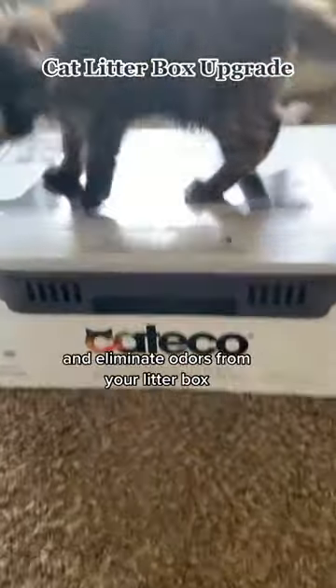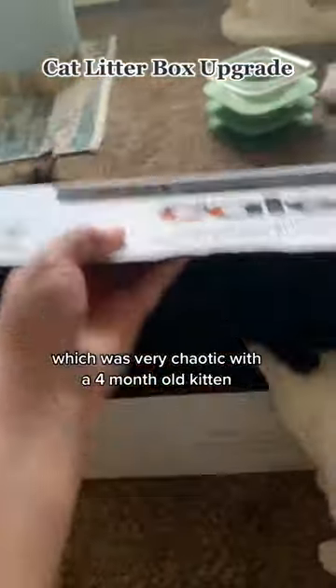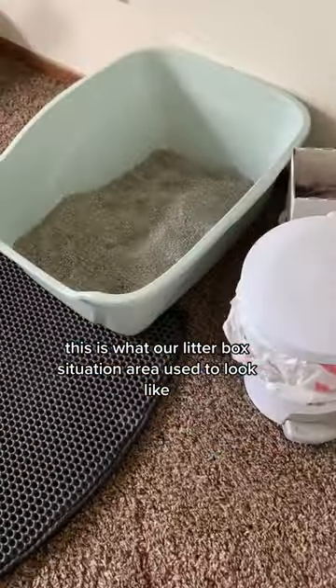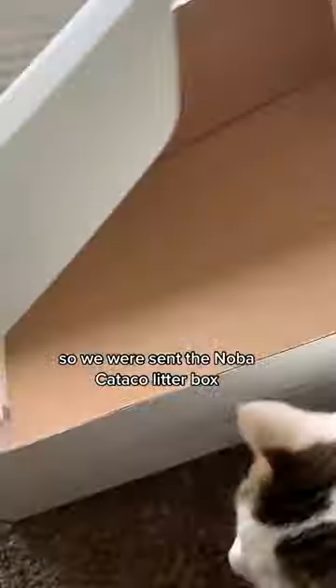If you've been looking to upgrade your litter box and eliminate odors, you've got to watch this video. It was very chaotic with a four-month-old kitten, but here we go. This is what our litter box situation area used to look like, and I knew it needed a big upgrade.